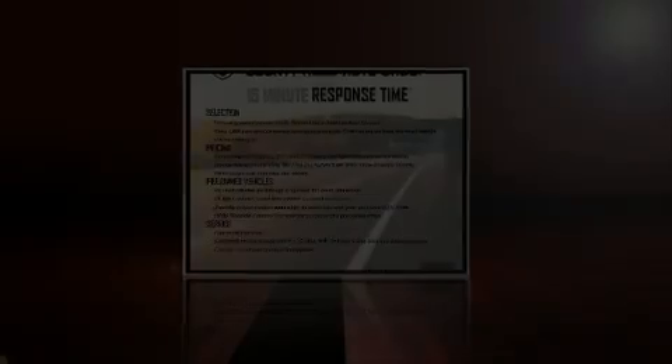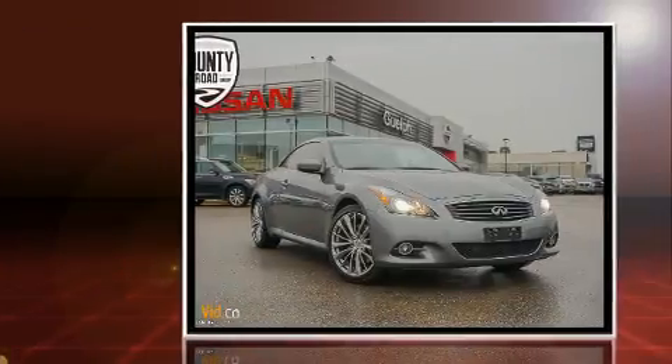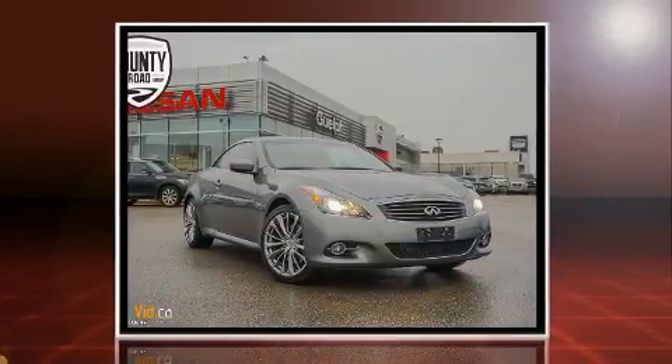You can expect a lot from the 2014 Infiniti Q60. This two-door, four-passenger convertible just recently passed the 50,000-kilometer mark.